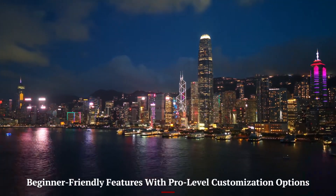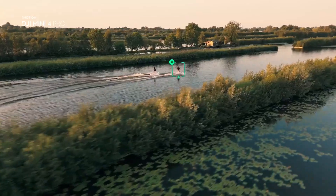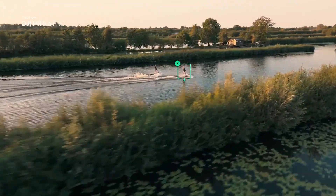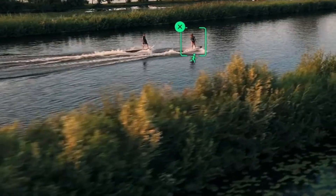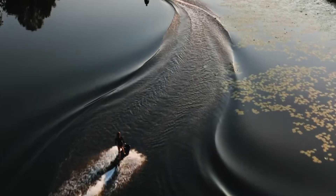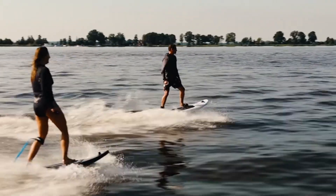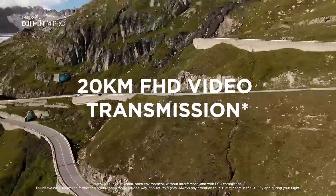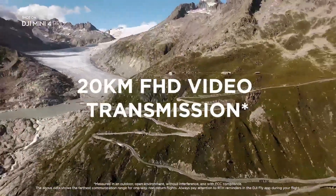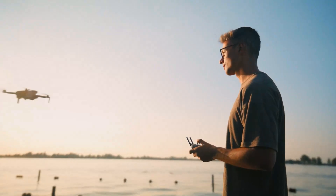Beginner-friendly features with pro-level customization options. While loaded with advanced tech, the Mini 5 Pro remains incredibly user-friendly. The intuitive interface, auto-takeoff and landing, return-to-home, and voice-guided prompts make it great for beginners. Yet it also caters to pros with manual exposure controls, LUT support, and customizable flight profiles. This dual nature means both hobbyists and serious filmmakers can extract value from it, whether flying for fun or shooting a commercial project.